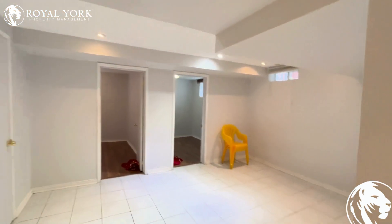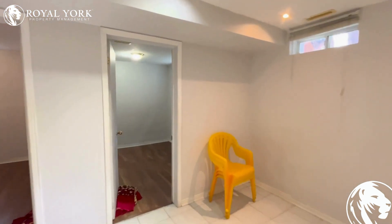Here's a very spacious living area with tons of sunlight, where you can put in a double couch and a TV.